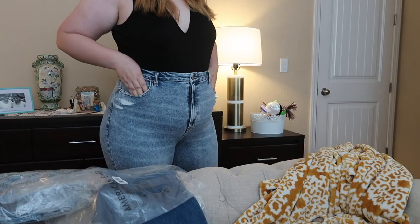Hey y'all, so today I am going to be doing my least favorite thing in the entire world: trying on jeans. I bought four pairs of jeans from American Eagle because they recently expanded their size range up to a 22, I believe — I'll double check that.